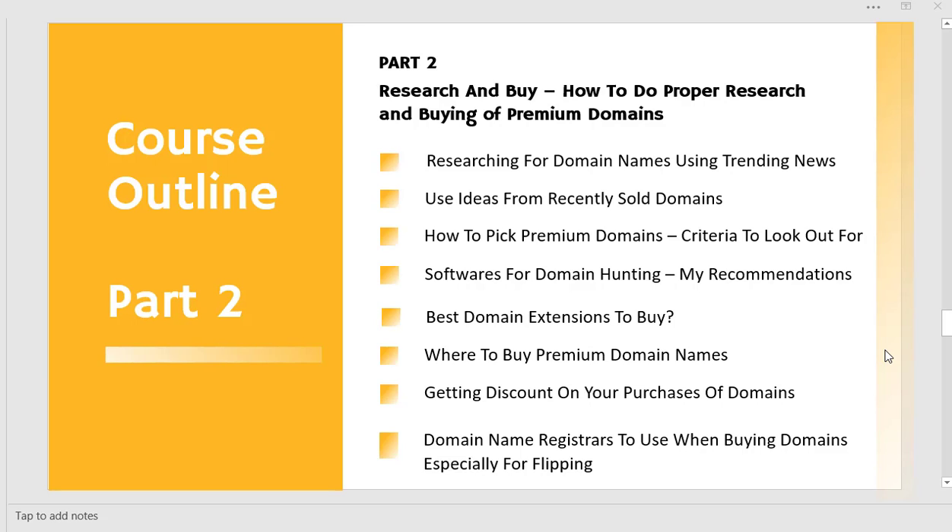Then we step into how we use some of these softwares — the domain hunting softwares that will make this business really easy for us. I will showcase some of my recommendations and tools I've used myself. From there we'll look at the best domain extensions to buy, the ones that sell really fast.